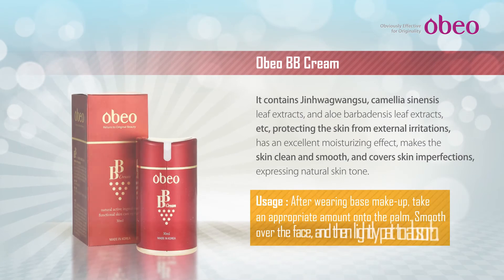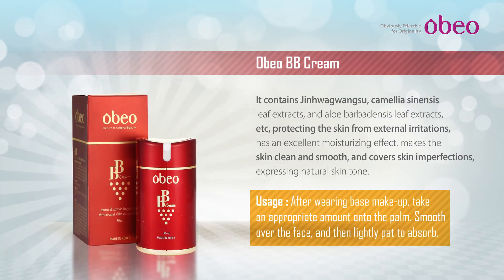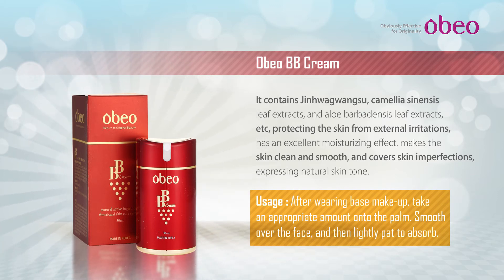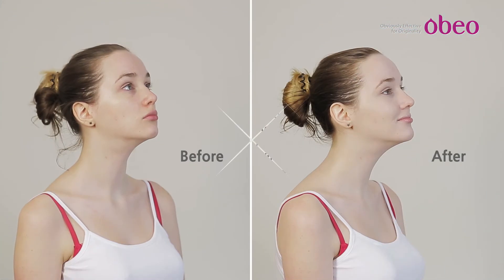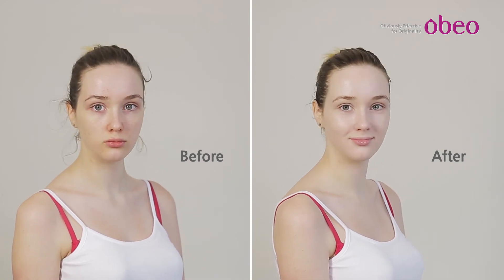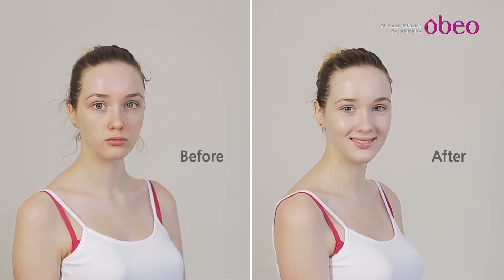OVO BB Cream: Excellent coverage, concealing redness and the pores effectively to help express even smooth skin. Light feeling of use and natural skin expression make the skin radiant. Helps skin care effect, helps soothe tired skin from skin troubles and external environment. Helps skin whitening. Main effects: Skin care, skin tone naturalizing, whitening, lifting, skin relieving, UV blocking effects.